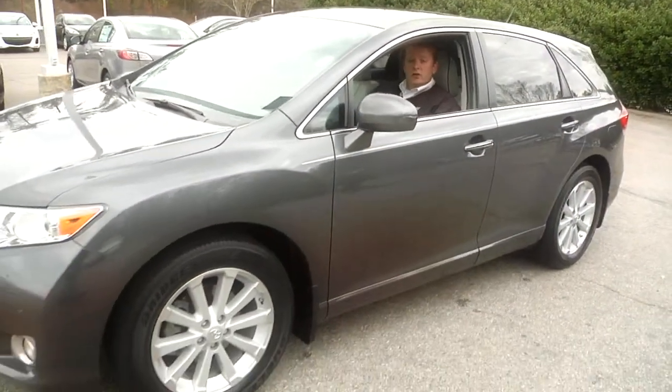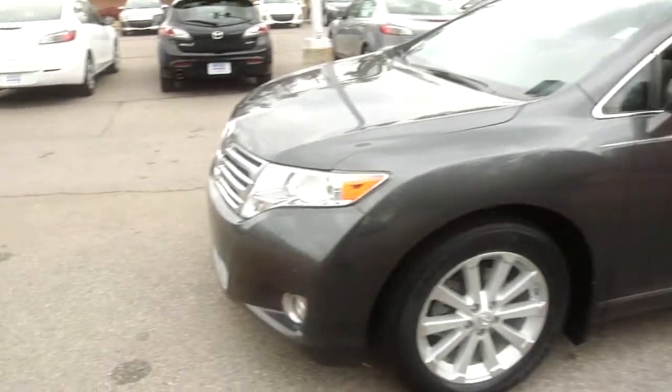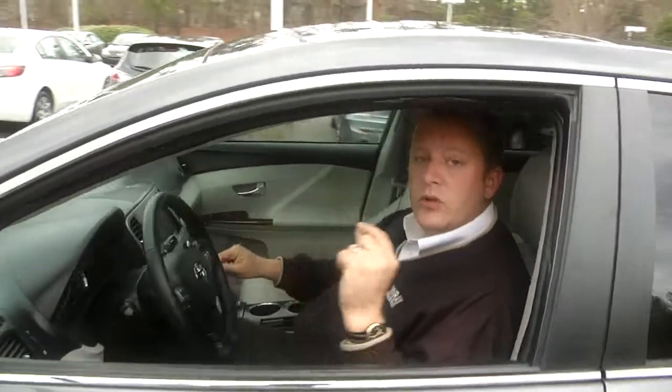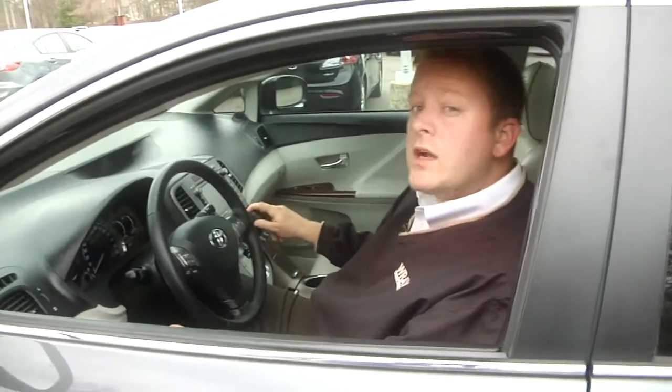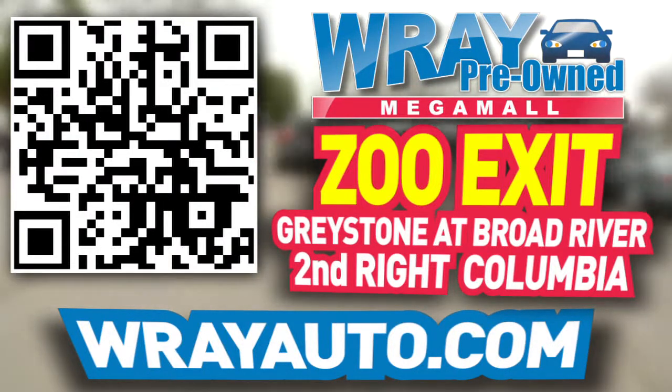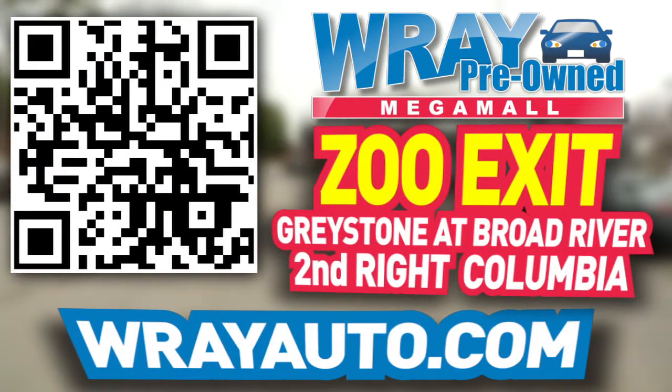Thanks for coming and taking a look at this 360 walkaround for the 2009 Venza. We've got plenty to choose from — come down, take a look, take a test drive, ask for Rockin' Robbie at Ray Automotive. You can check out this vehicle and many more at rayauto.com. Call or stop by Ray Automotive at Zoo Exit, Greystone and Broad River, Columbia.